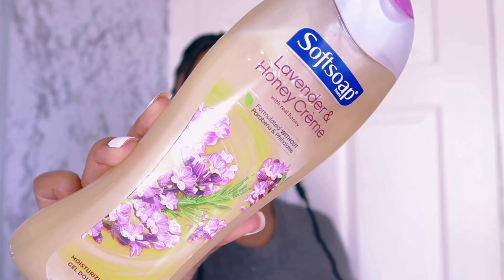Next is the lavender and honey cream Soft Soap. I told y'all it's been a while since I bought Soft Soap. I wasn't really a big fan of lavender, but lavender has been growing on me for the past two years. This is formulated without parabens — real moisturizing. On a scale of one to five, you can smell the honey cream like a three, but the lavender is like a ten. The lavender really overpowers the honey cream, but either way it smells good and feels good on the skin.